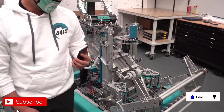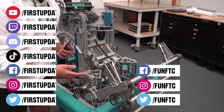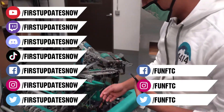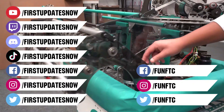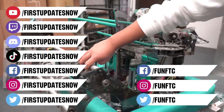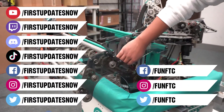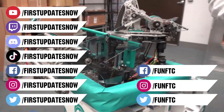Don't forget to like, subscribe, and ring the bell to stay up to date on our new videos. Keep the conversation going and provide your input to our content. Watch our live shows at twitch.tv/FirstUpdatesNow, join our Discord at discord.gg/FirstUpdatesNow, and check out Fun FTC on Facebook, Instagram, and Twitter, and First Updates Now on Facebook, Instagram, TikTok, and Twitter.